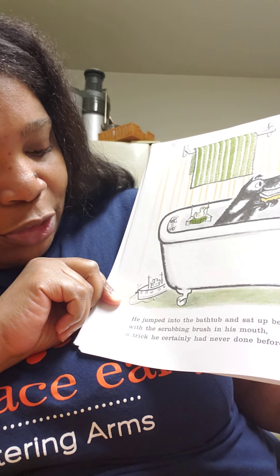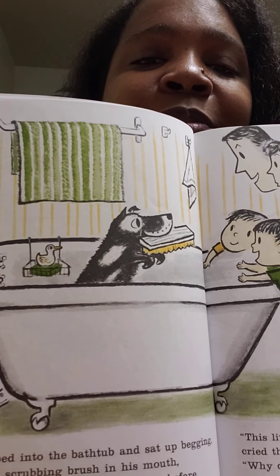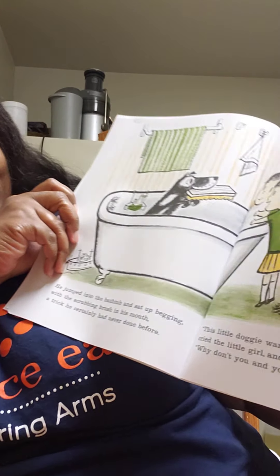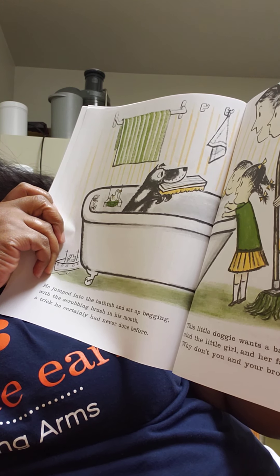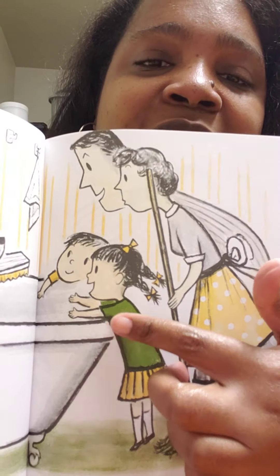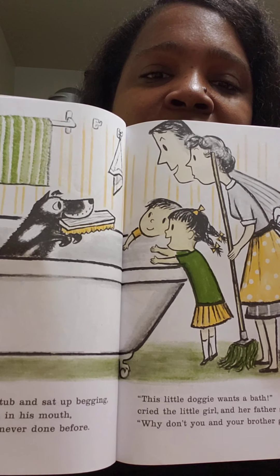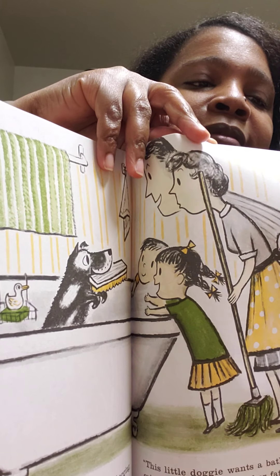He jumped into the bathtub and sat up begging with the scrubbing brush in his mouth - a trick he certainly had never done before. Why do you think he's never done that trick before? Because he doesn't like baths, so he did the opposite - he ran away, not toward the water. The little doggy wants a bath, cried the little girl, and her father said, why don't you and your brother give him one?